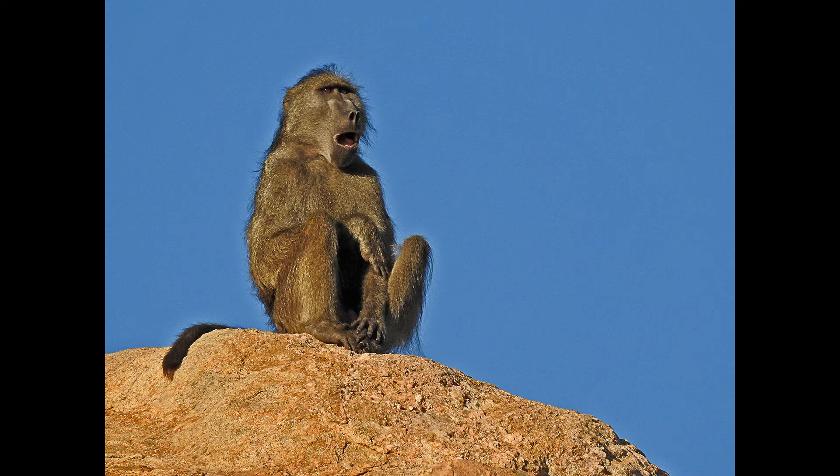Mooi foto van die bobbejaan — weer eens mooi lig, ek hou van die blou agtergrond. Daar is ongelooflik baie noise in die blou area, en veral aan die skadukant rondom die bobbejaan, vorm daar 'n halo. So ek dink — weer eens kyk na die verwerking — ek dink dit kan opgelos word. Dis 'n mooi foto, maar ek dink die verwerking het jou in die steek gelaat.